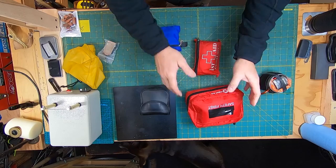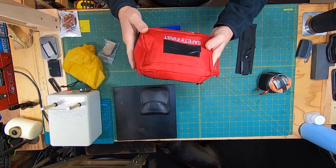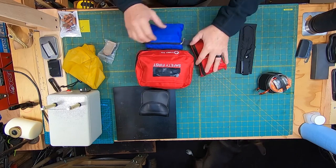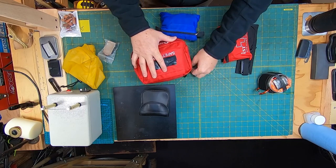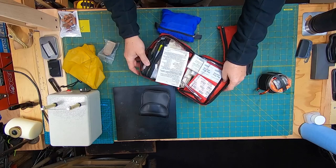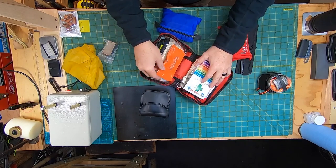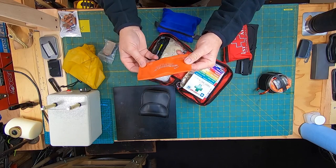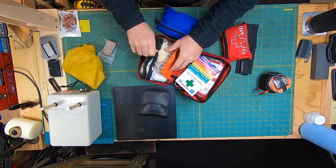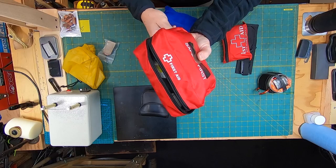I've got a first aid kit — this stays in the vehicle all the time. This is for mass trauma; I can use this one for a lot of things. I might go into details on this in another video, but I'll let you see just real quick what's all in there. Of course you always have those. Micro shield in case I have to give rescue breaths to somebody that's in need. We'll go into a detailed video of this.